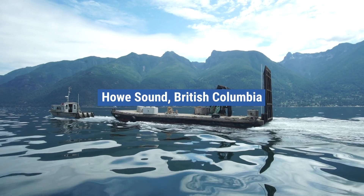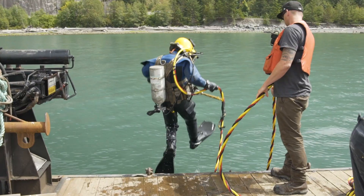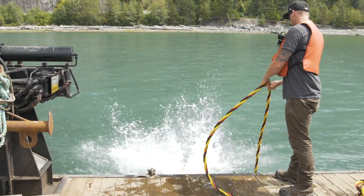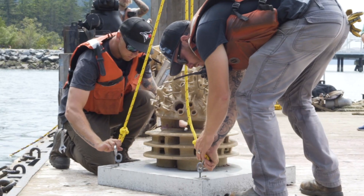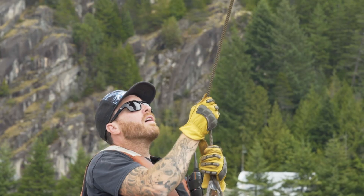We're on the barge right now and one by one we're going to be placing these sculptures into the ocean here. It's really very satisfying and exciting knowing that the dive community is involved and they're all excited about seeing the pieces.